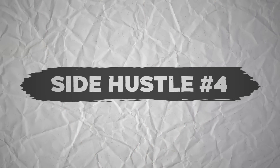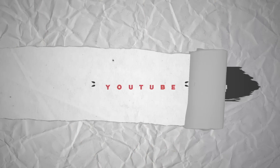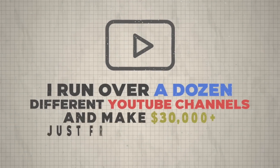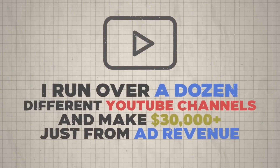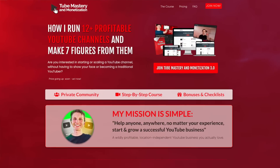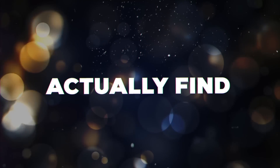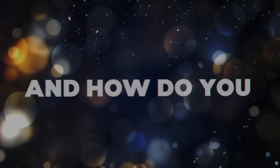Speaking of YouTube, that brings me to side hustle number four: running YouTube channels. I run over a dozen different YouTube channels and make over $30,000 a month from them just from ad revenue alone, not to mention over an extra $100,000 a month selling my course from my personal channel called Make Money Matt. Most of my channels are actually faceless. You might be asking: how do you actually find and create videos for faceless channels? There are a couple of different ways, and all of them can work incredibly well.